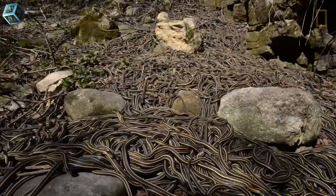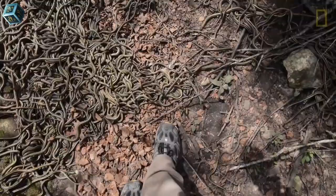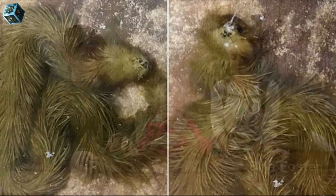Snakes are found almost anywhere on the planet. According to National Geographic, there are 3,000 species of snakes found everywhere except for Antarctica, Iceland, Ireland, and Greenland. They come in different colors and sizes, and some look utterly bizarre.